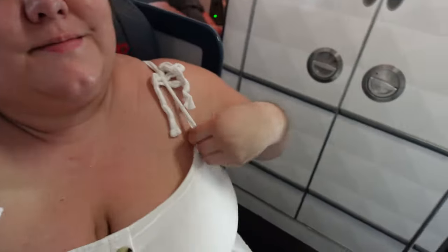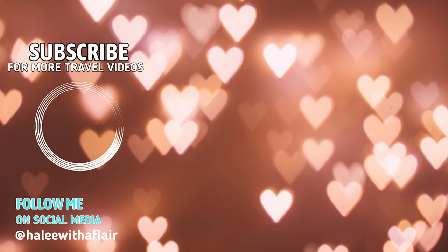Thank you so much for watching today's video. If you have any questions, leave them down in the comment section and let me know what some of your go-tos are when you fly. See you in the next video and don't forget to subscribe.